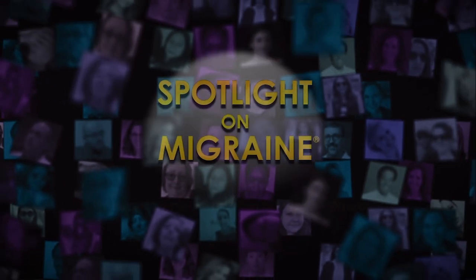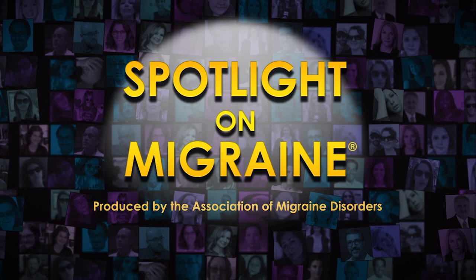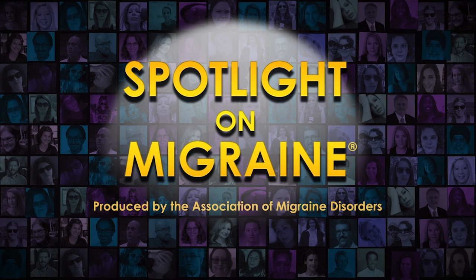Welcome to Spotlight on Migraine, hosted by the Association of Migraine Disorders. Join us for fresh perspectives by medical experts and advocates as we explore the spectrum of migraine and dig deeper into this complex disease.